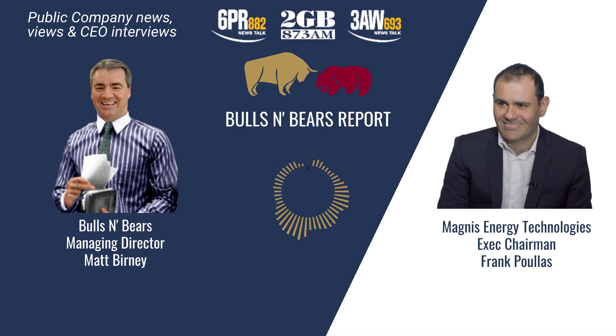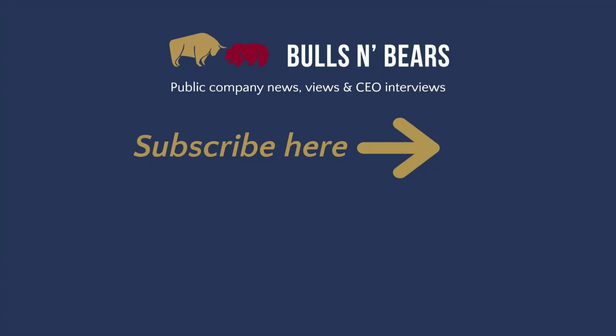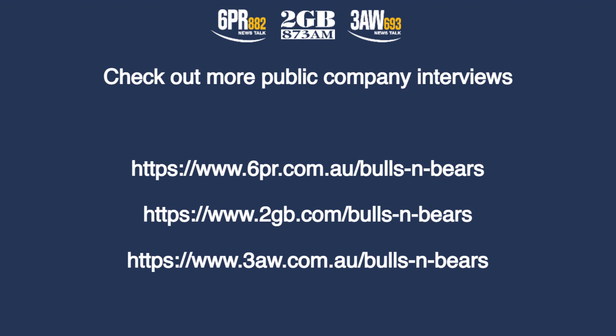I know the Biden government recently announced a number of financial credits for companies that are doing so-called green manufacturing, and I'm guessing that may well apply to you in time. Frank Pullis from Magnus Energy Technologies, thanks for joining me on Bulls and Bears. Remember, we're only here to give you information, not advice, which you should of course seek independently. I'm Matt Burney and this is Bulls and Bears. For more public company CEO interviews, go to the Money page on the 6PR, 2GB and 3AW websites and click the Public Companies tab.